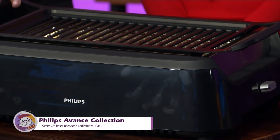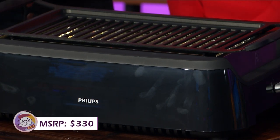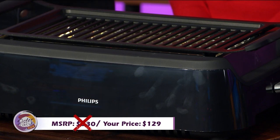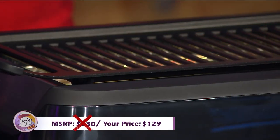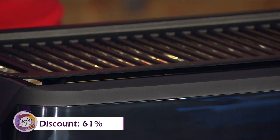How much does it cost? If you were to buy this grill at full price it would cost you as much as $330. But with our Sister Circle savings, ladies, just $129. And that is a discount of up to 61%.